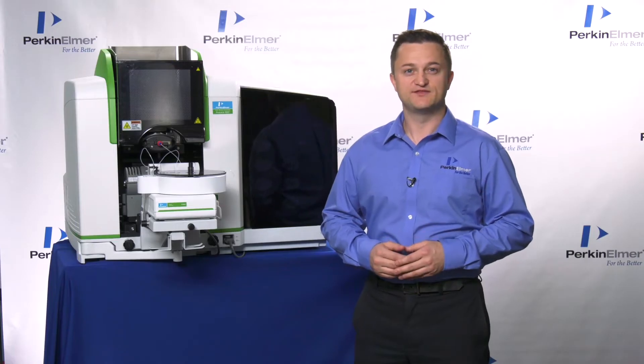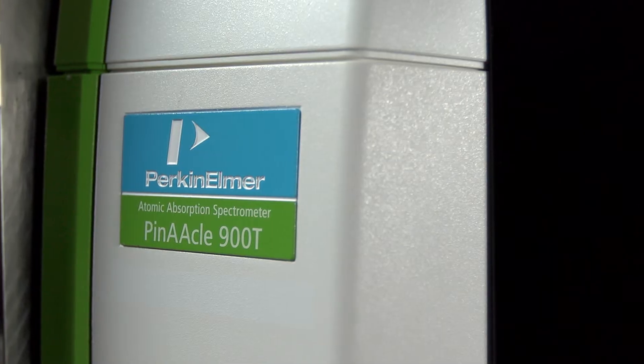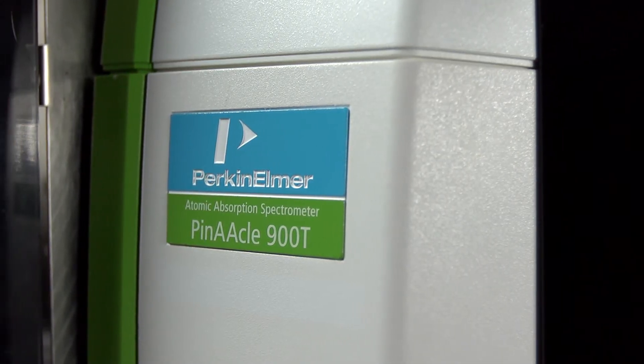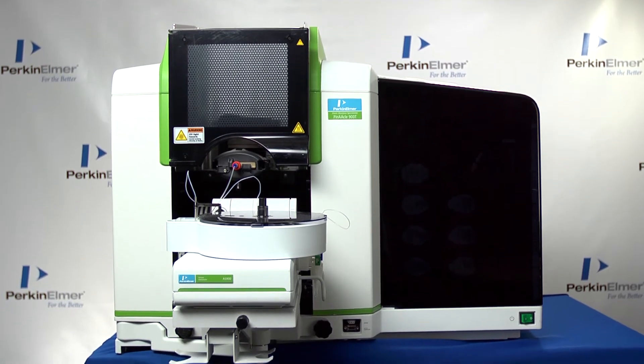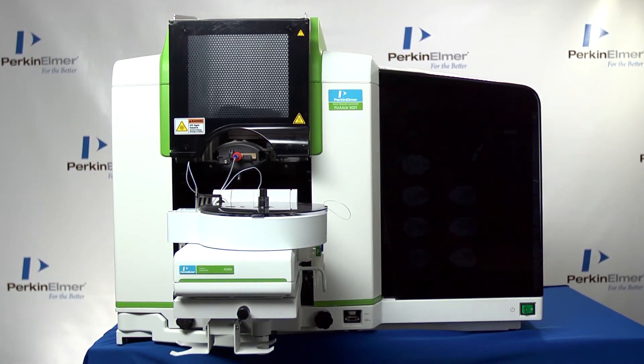Building on the success of the Analyst Series, the high-performance Pinnacle Series was created, updating our AA technology to a whole new level, while engineering the smallest footprint of any AA system on the market.